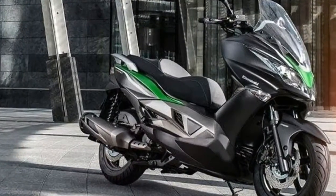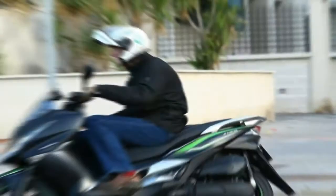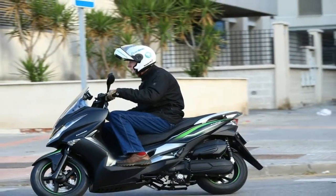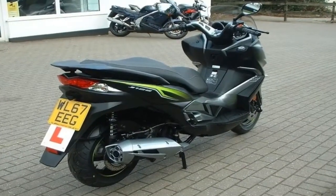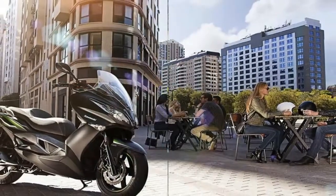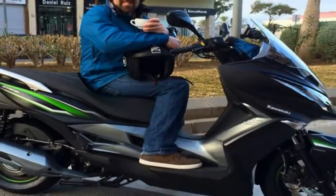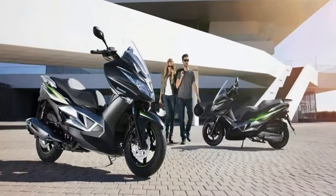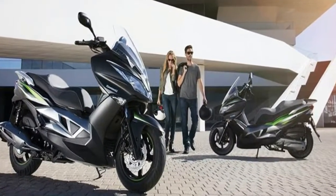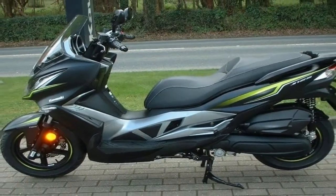The Kawasaki J125 scooter is a large scooter often known as a super scooter. Its aggressive design adopts styling elements from Kawasaki's Ninja range, which will appeal to super sport fans. With so many scooters available on the market, it was important that the J125 stand out from the crowd. The sharp, aggressive design adopts styling elements from Kawasaki Ninja super sport motorcycles, ensuring a strong Kawasaki family resemblance, just as its bigger brother the J300 did.